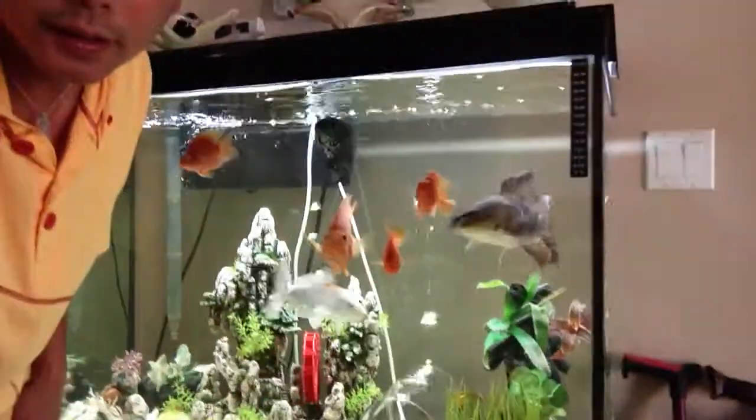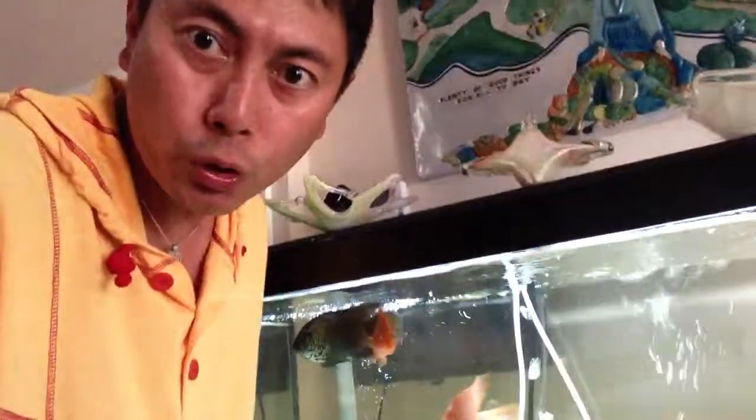It's nice, right? There you go. I'll show you my aquarium. I'll show you my setup.